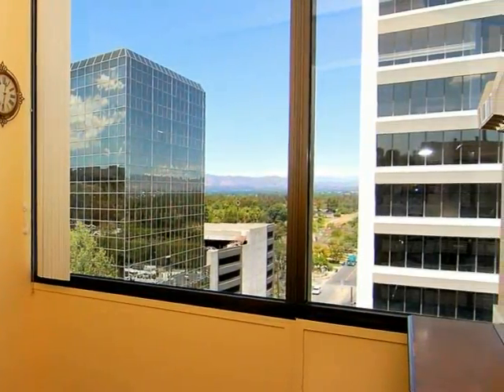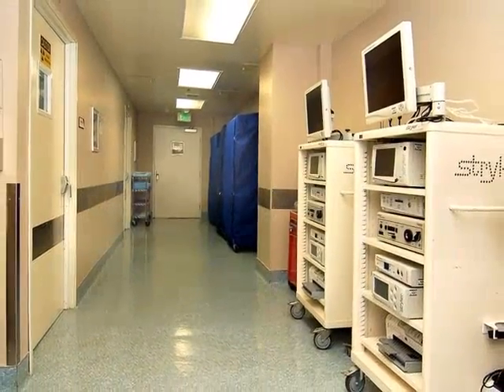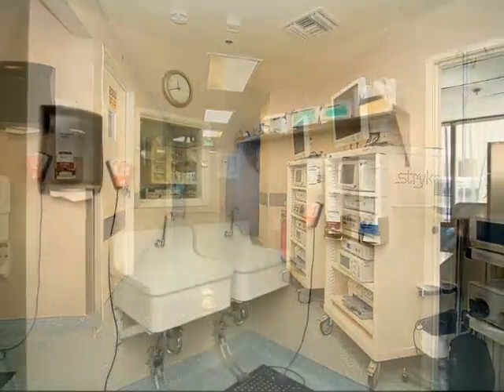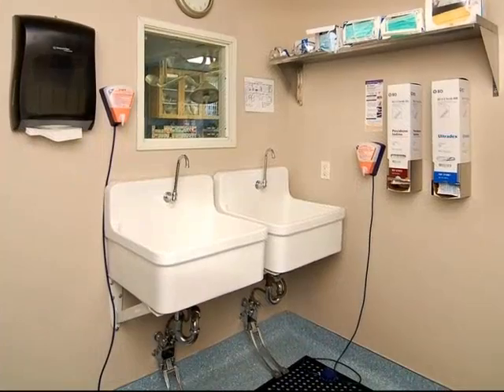The 5,000 square foot center is outfitted with up-to-date equipment and instruments to maximize the success of surgical procedures. Designed with ease of use and accessibility in mind, the surgeon's preparation area also allows staff to monitor the patient at all times.